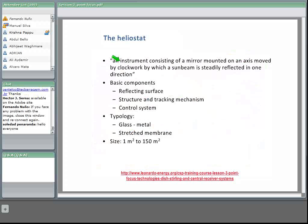The heliostat is made of a few basic components: the reflecting surfaces, normally mirrors — though it can also be other types of reflective surface such as silver acrylic films or aluminum reflective surfaces. At the moment, all of them in commercial or pre-commercial projects are made of glass mirrors. Then we have a structure and a tracking mechanism, and finally a control system to ensure that the heliostat reflects sunlight in the correct direction.